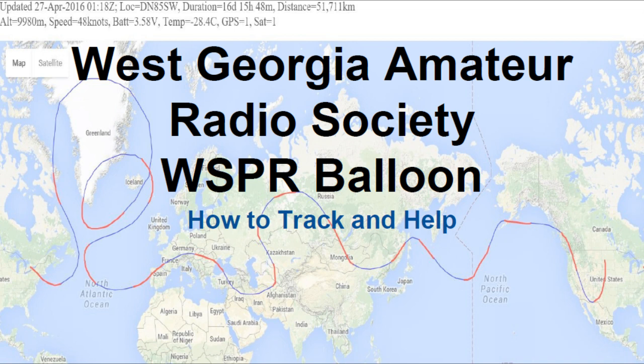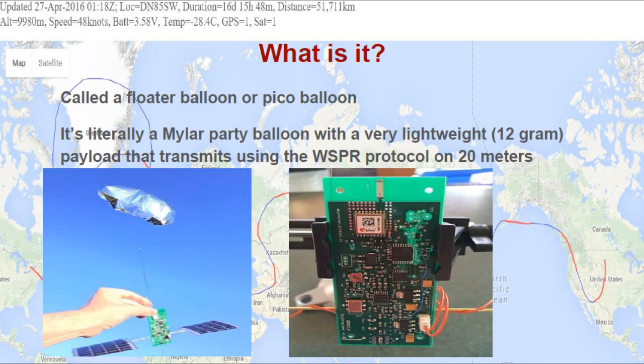Welcome to the presentation about the West Georgia Amateur Radio Society's WSPR balloon. These are also called floater balloons or pico balloons. It's literally a mylar party balloon with a very lightweight 12 gram payload that transmits using the WSPR protocol on 20 meters.